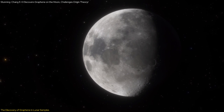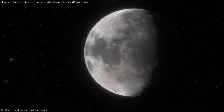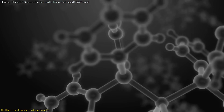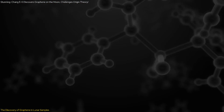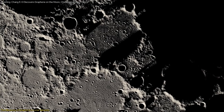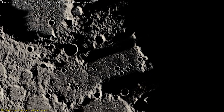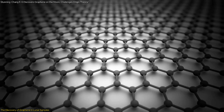The presence of graphene in lunar soil raises fascinating questions about the moon's geological processes. The scientists proposed that high-temperature events, such as volcanic eruptions, may have facilitated the formation of graphene. These eruptions could have caused iron-bearing lunar soil to interact with carbon-containing gas molecules from solar winds, leading to the creation of graphene through a process called mineral catalysis.